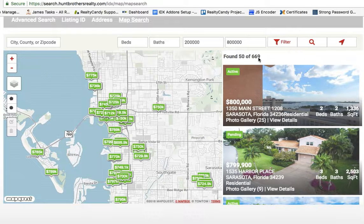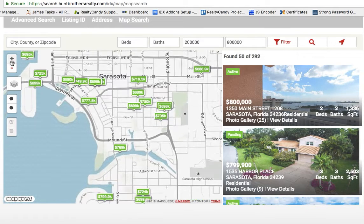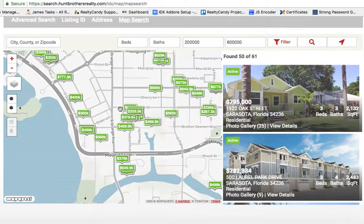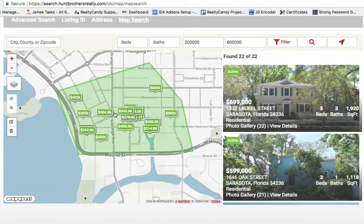You can see it's showing 50 of 669 properties. If I zoom in here it starts to narrow that down — 50 out of 292. A couple more clicks and now we're looking at 50 out of 61. This is an IDX broker Platinum account, so they've got the Platinum map features, and you can see it limits the results even further.